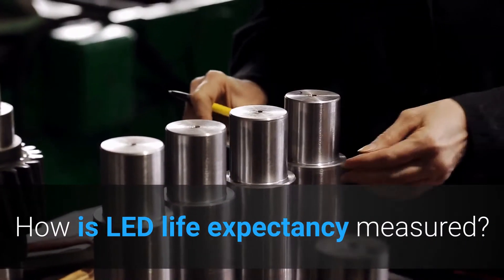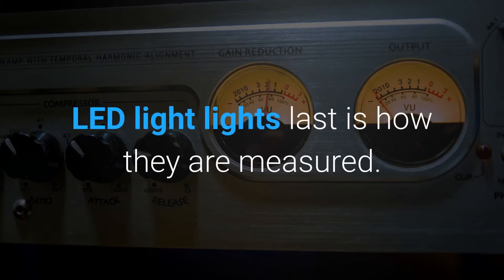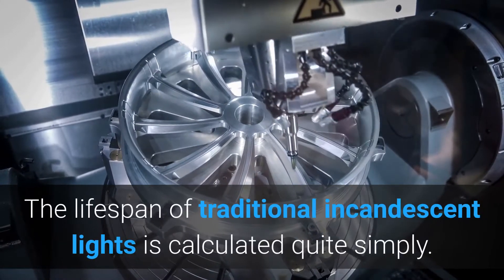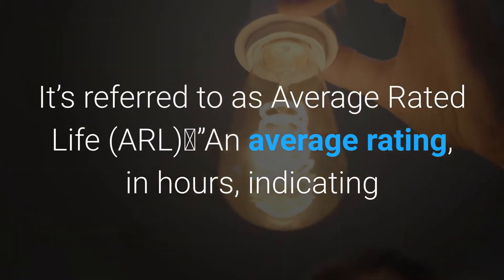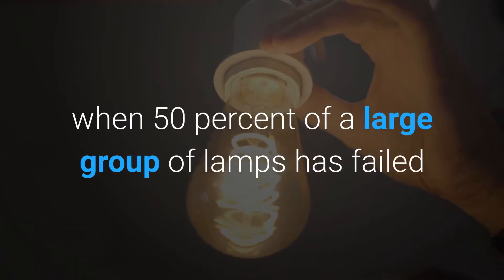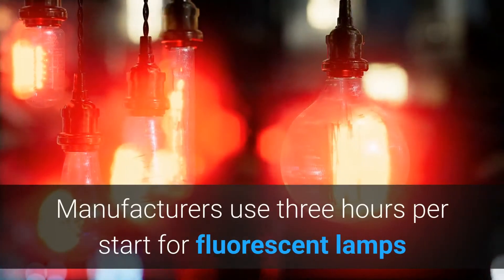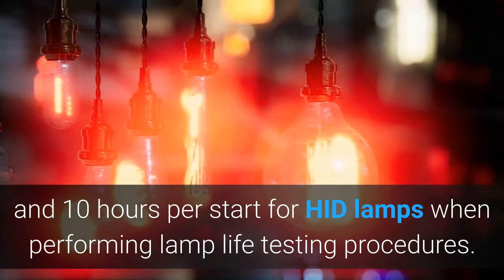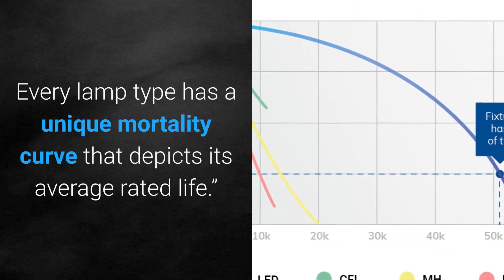How is LED life expectancy measured? One of the key issues in determining how long LED lights last is how they are measured. The lifespan of traditional incandescent lights is calculated quite simply — it's referred to as average rated life, an average rating in hours indicating when 50% of a large group of lamps has failed, operated at nominal lamp voltage and current. Manufacturers use 3 hours per start for fluorescent lamps and 10 hours per start for HID lamps when performing lamp life testing procedures. Every lamp type has a unique mortality curve that depicts its average rated life.